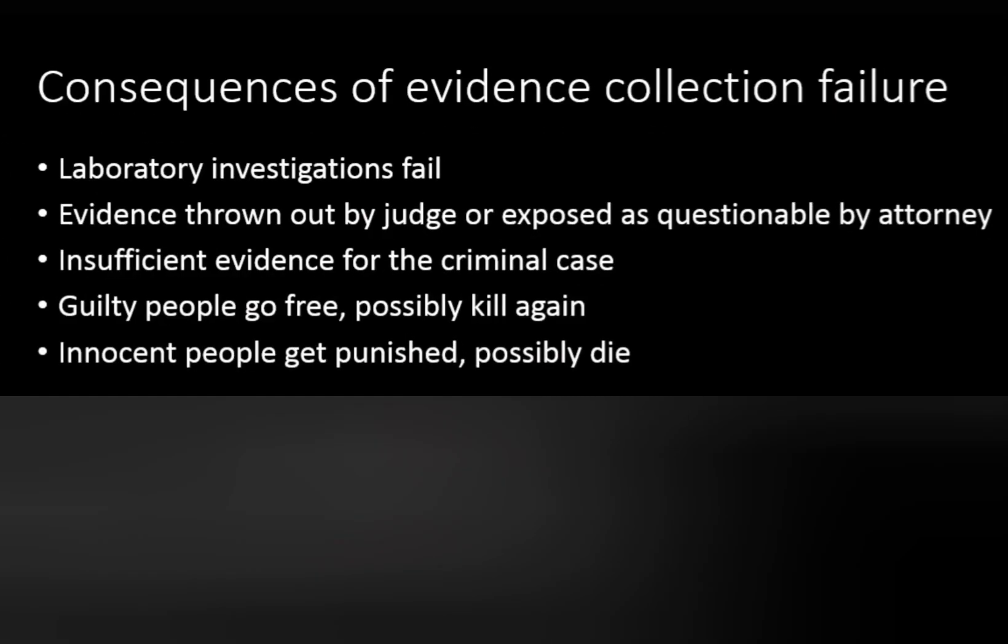The consequences of an improper investigation include the lab work may fail, and then evidence to be thrown out by a judge. Guilty people could potentially go free and possibly kill again, or the wrong innocent person gets punished or possibly sentenced to death.